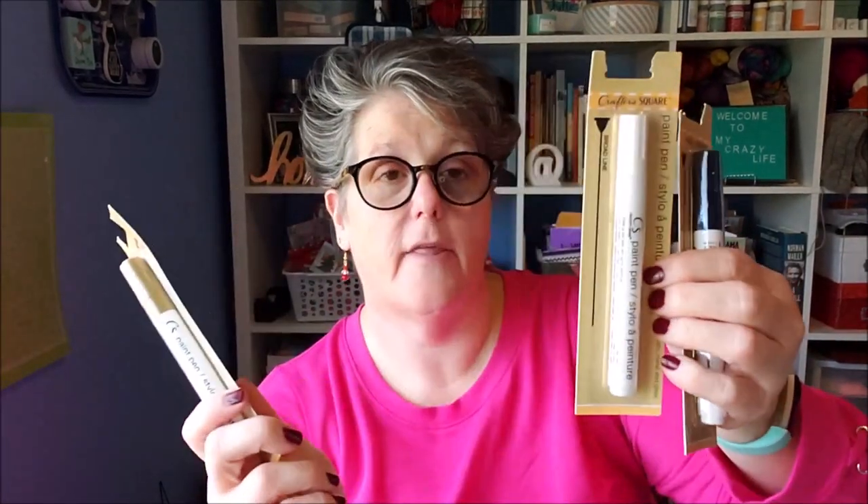I got some paint pens — I love them. If you haven't tried crafting with these I highly recommend them. I thought I was buying black but this is navy blue, which is fine. I also got another white and a gold. These are equivalent to the Sharpie ones that are five dollars, and for a dollar they work great.